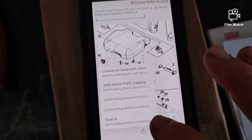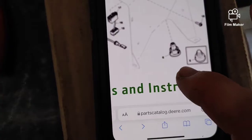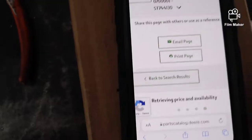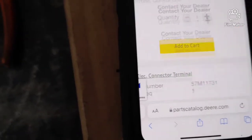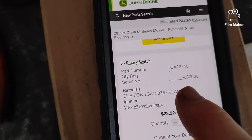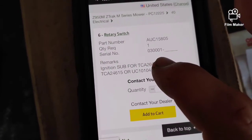Going back to the parts diagram, you'll see the switch is right there and it has two different versions. Clicking on it gives a closer view — number five and number six. Here's the old style: if your PIN number is before 30,000, it would take that switch; after that PIN number it would be the other part number. I hope this helps you guys out — please like and subscribe, and let me know if you have any questions.